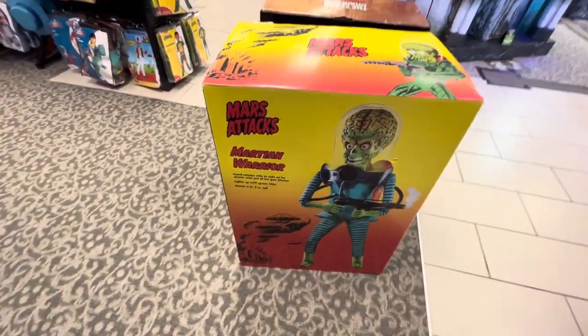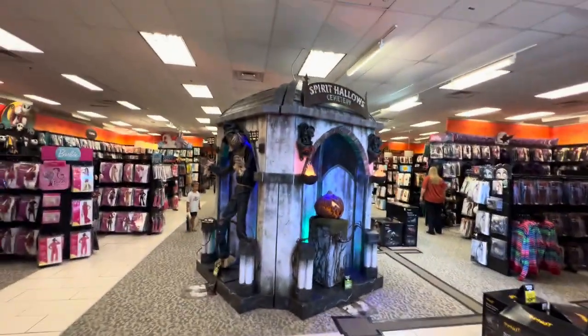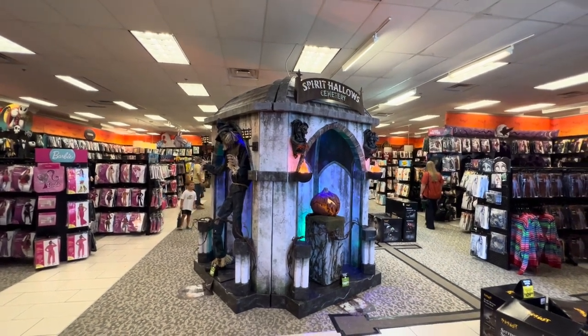Spirit Halloween. Look at this one - Mars Attacks. We've had a good tour, I think I did, and I hope you did too. Good luck, God bless, it works for me.